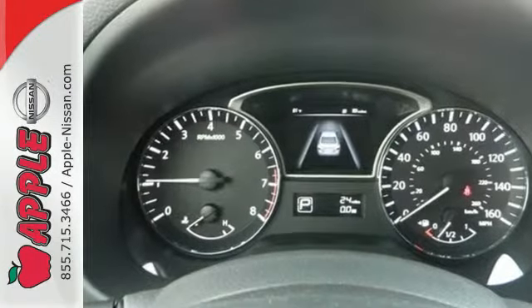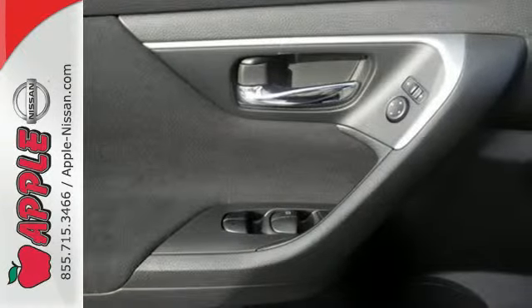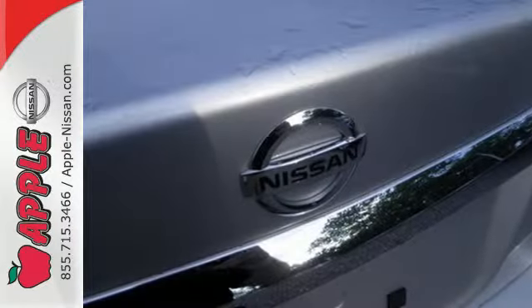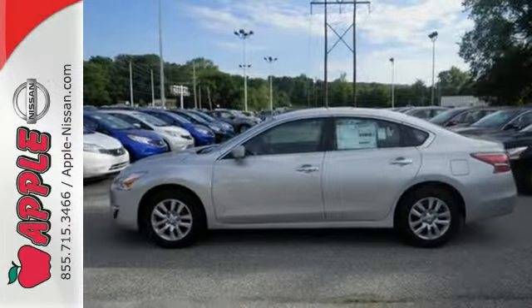Drive smoothly with the four-wheel independent suspension and traction control. Quickly get information from the advanced drive-assist display. Feel safe with an advanced airbag system, anti-lock brakes, and tire pressure monitor. This Altima has it all. Stop in and check it out before it's gone.